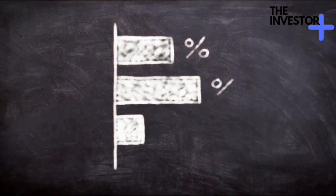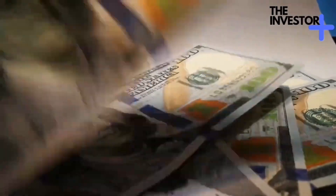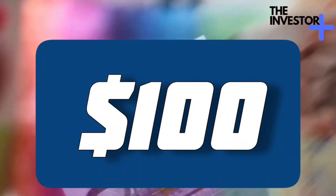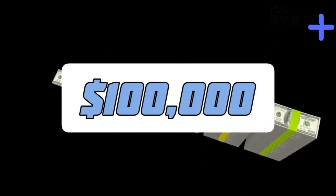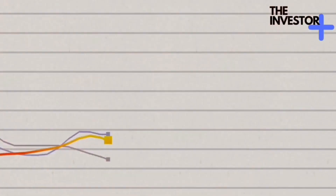To truly harness the power of compound interest, consistency is key. Even if you're starting with a small amount, regular contributions can lead to remarkable outcomes. Picture this: you invest $100 every month with an average annual return of 7%. In 30 years, you'll have around $100,000. And guess how much of that is from your contributions? Only $36,000. The rest? It's the magic of compound interest.